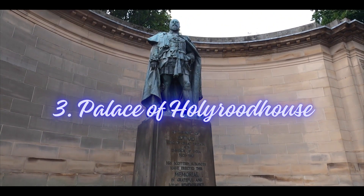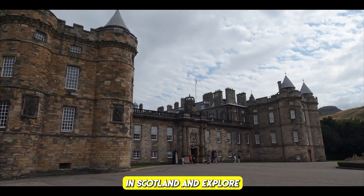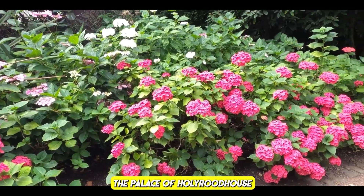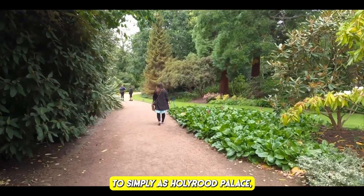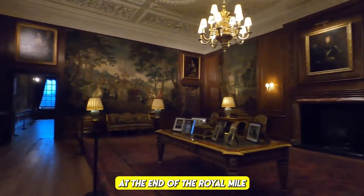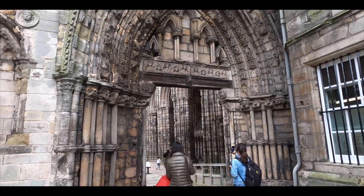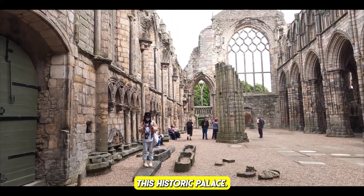Number three: Palace of Holyroodhouse. Visit the official residence of the British monarch in Scotland and explore the beautiful palace and its gardens. Holyrood Palace is located at the end of the Royal Mile, adjacent to the majestic Holyrood Abbey.